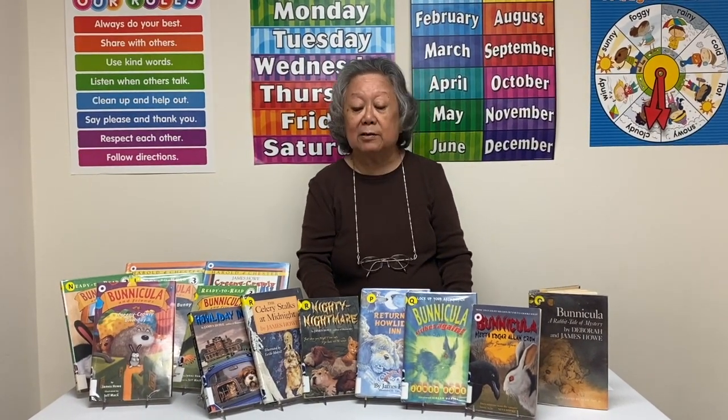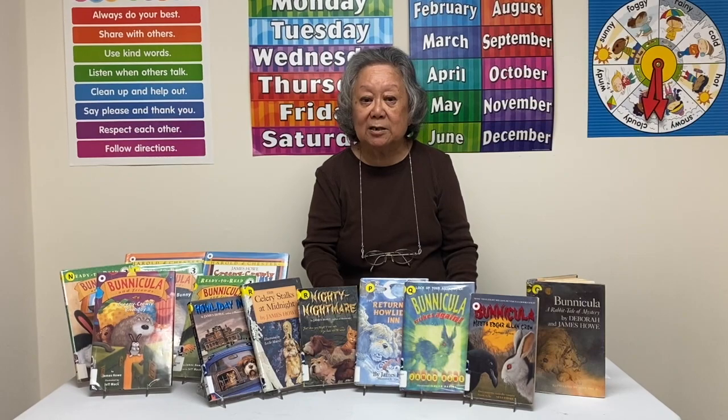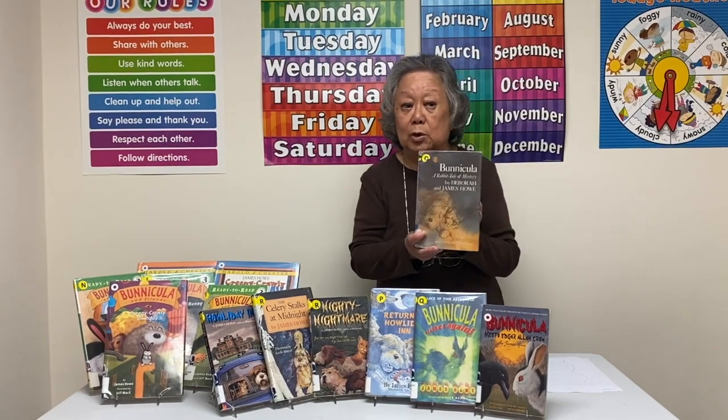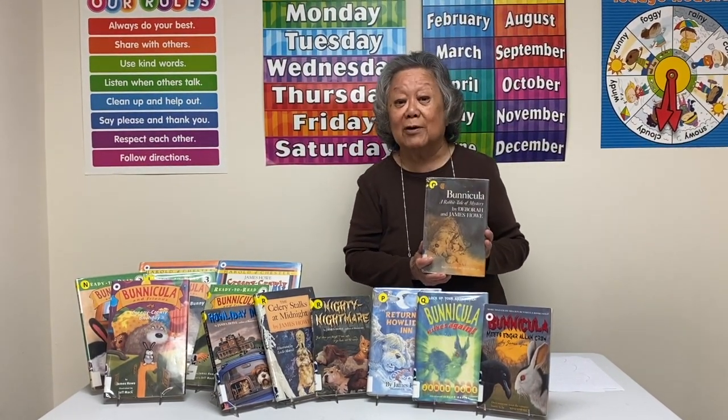The Monroes, all the time that Chester is doing all these strange things, do not think there's anything unusual about Benicula. Harold also agrees with the Monroes, and he doesn't participate with Chester. So, as you can see, the mystery in this first book on Benicula is: is Benicula a vampire?